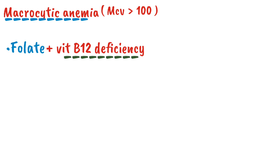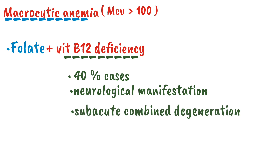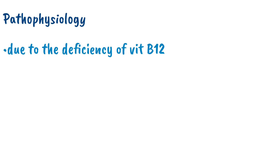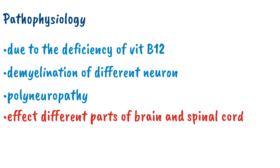This vitamin B12 deficiency, which can lead to macrocytic anemia in about 40% of cases, causes a neurological manifestation called sub-acute combined degeneration. In sub-acute combined degeneration, due to the deficiency of vitamin B12, there will be demyelination of different neurons, which leads to polyneuropathy affecting different parts of the brain and spinal cord.